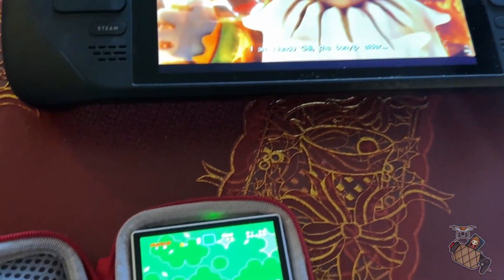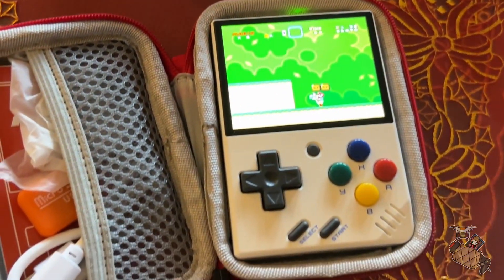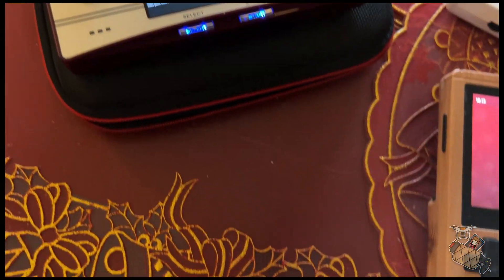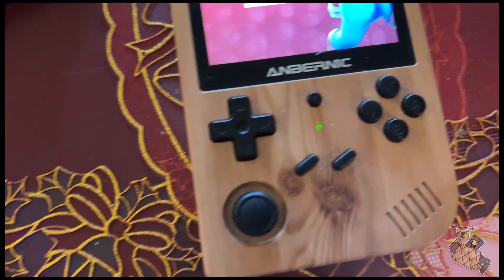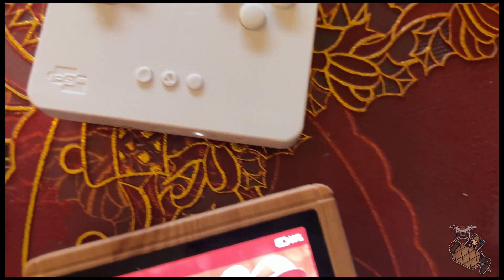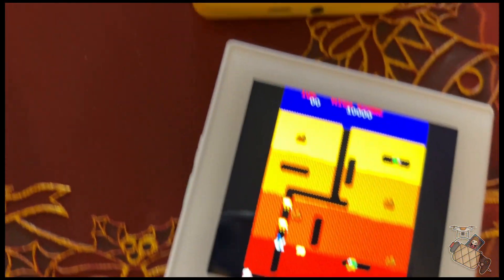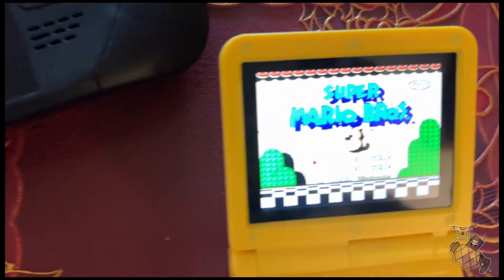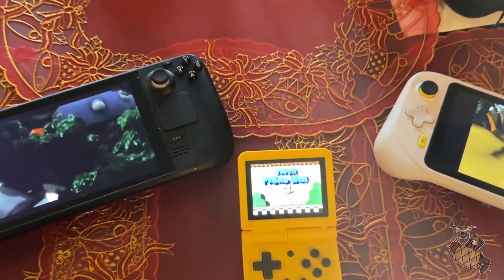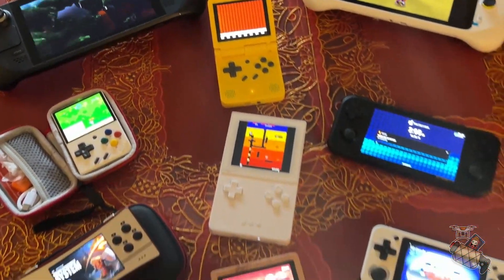So if you know somebody who loves, or maybe they're just becoming interested in, or you want to introduce them to the wonderfully fun, exciting world of retro gaming — like a parent, an aunt, an uncle, a brother, a sister, a cousin, maybe a kid, a friend, boyfriend, girlfriend, etc. — well, I'm here to offer you some great gift ideas for them.